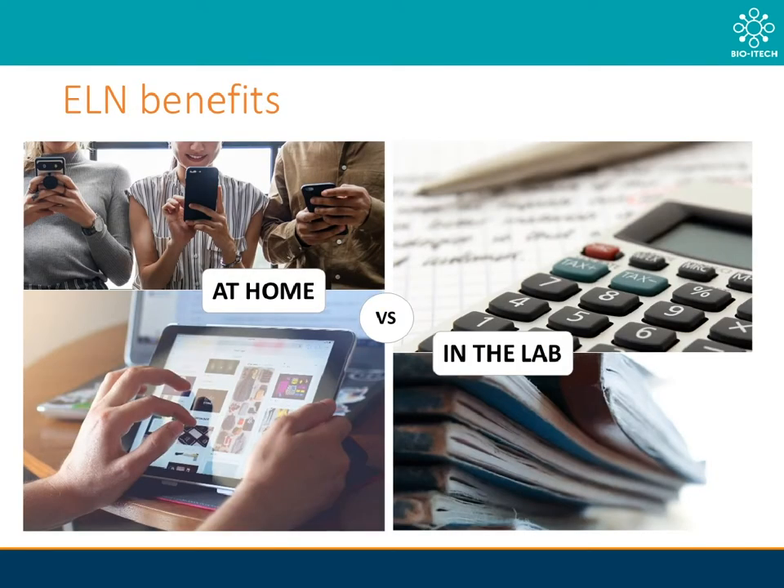Before we discuss biobanking tool integration, it is important that we touch on the role an ELN plays in digital lab optimisation as well as sample management processes. We have all embraced digital into our everyday lives, so it makes sense that we would then do the same within our labs. Just as many digital solutions streamline our other daily tasks, so too does the use of technology within our labs.